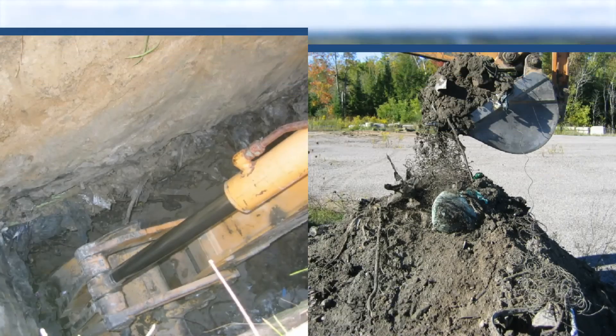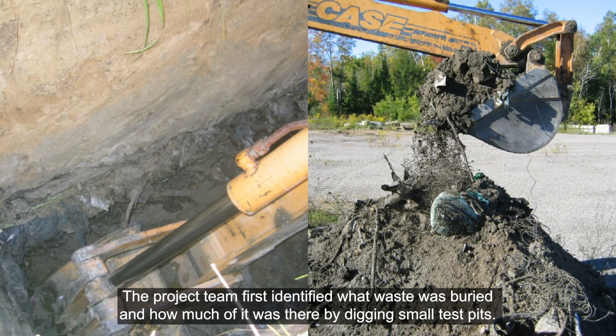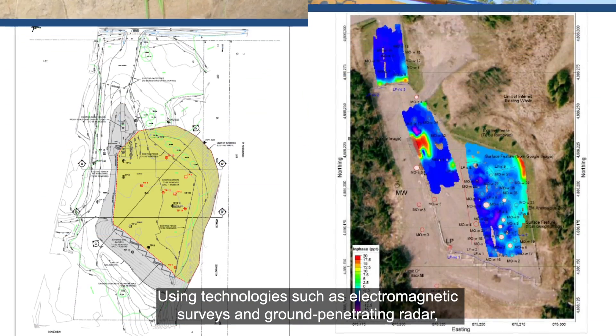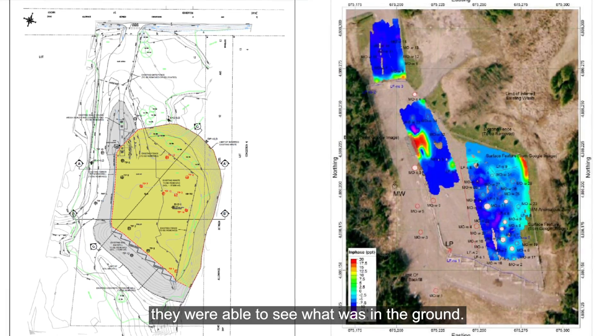So how was this done? The project team first identified what waste was buried and how much of it was there by digging small test pits. Using technologies such as electromagnetic surveys and ground penetrating radar, they were able to see what was in the ground.